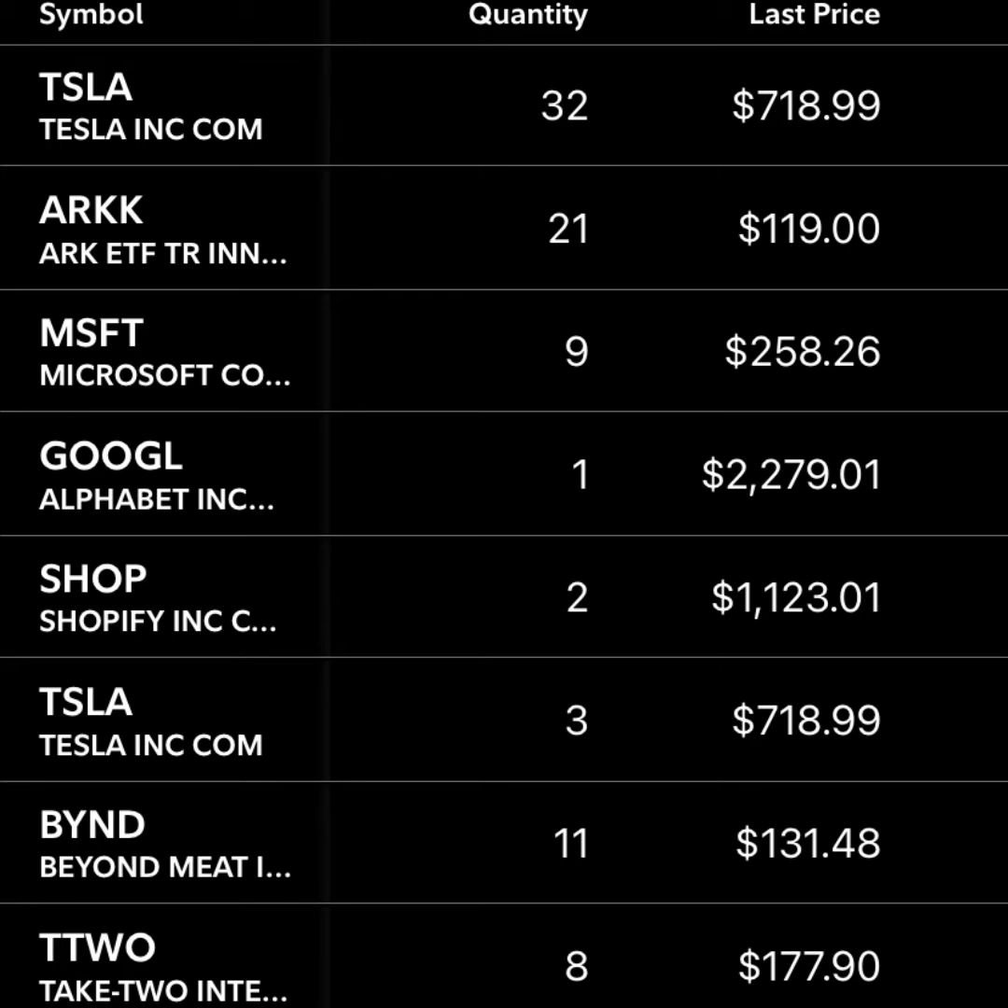Beyond Meat's financials still aren't great, and I don't think their product is 100% there yet. They still need to get into some other meats, but they've partnered with a lot of restaurants and are at the forefront of the transition. Next up is Take-Two Interactive — they're the video game developer behind Grand Theft Auto and Red Dead Redemption, and they also make 2K games. These big titles only come out every five or six years, but they're massive when they do and always have record sales.